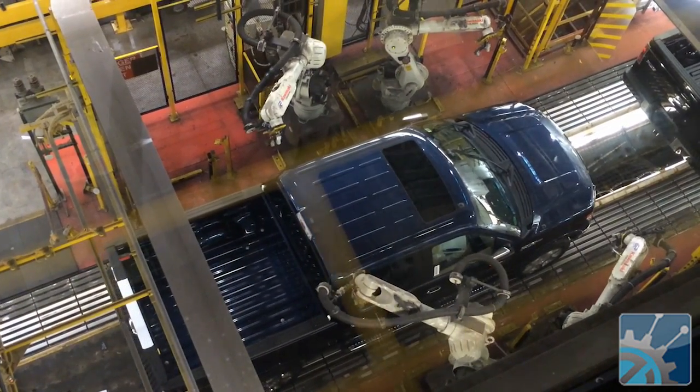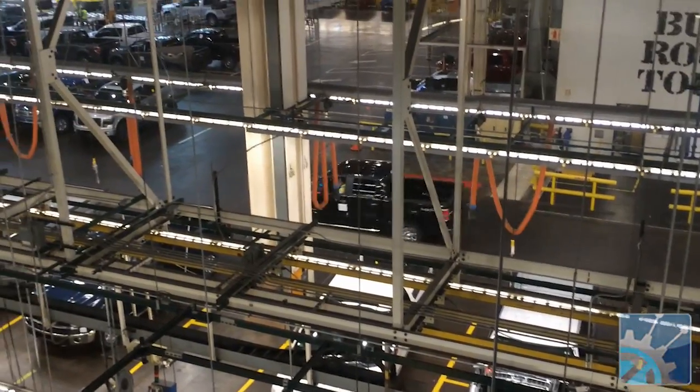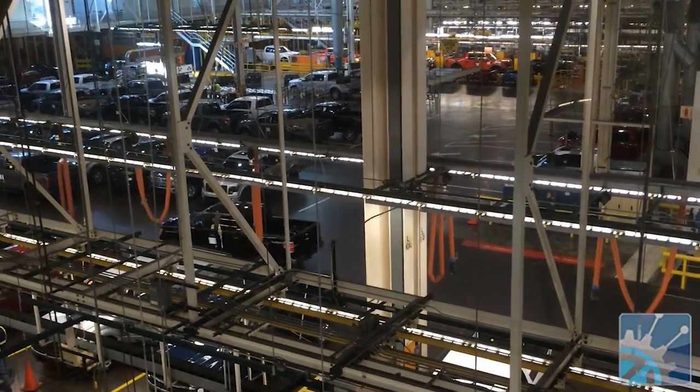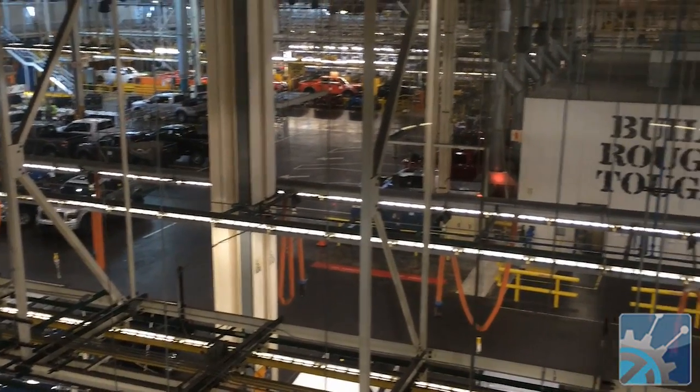Eventually the trucks make it out the end of the assembly line and they are actually runnable. Any additional changes or fixes required are going to be taken care of at this point.